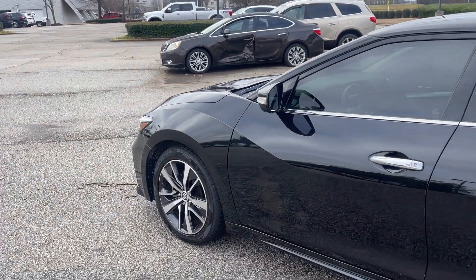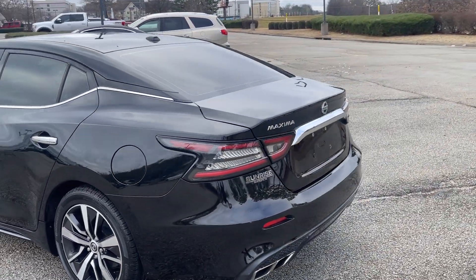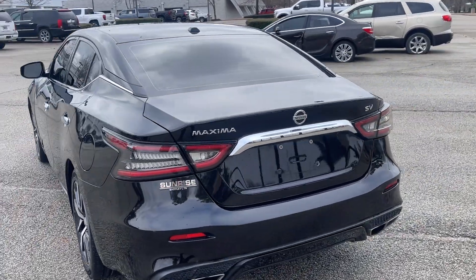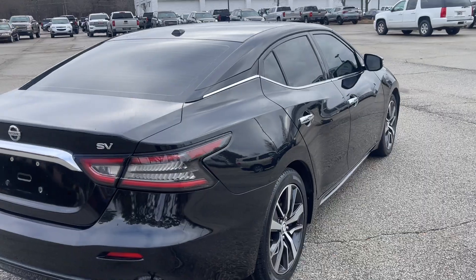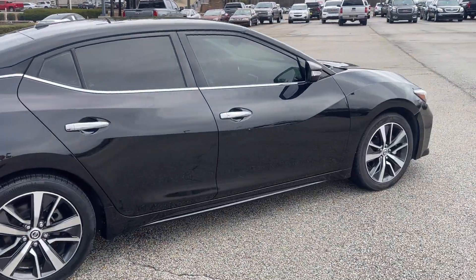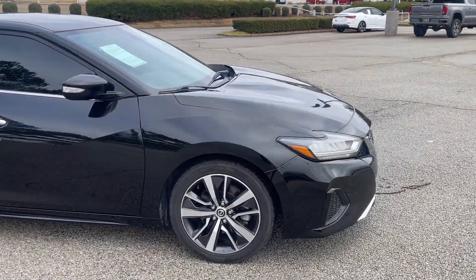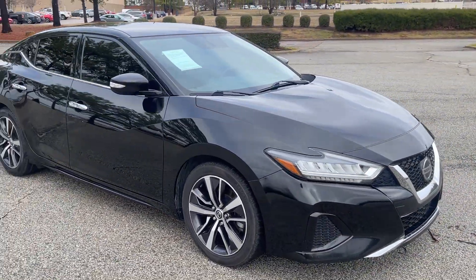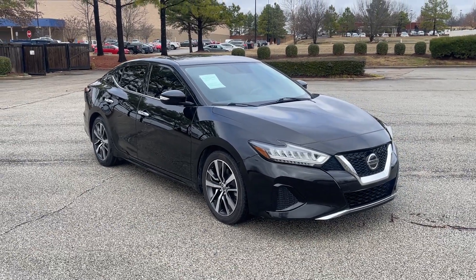Along with power seats. Come on down and take this one for a spin — you're really gonna love it. The Maxima has been a great part of the Nissan lineup for years. It's a sporty, fun car to drive with plenty of pep, and stylish as you're going down the road.